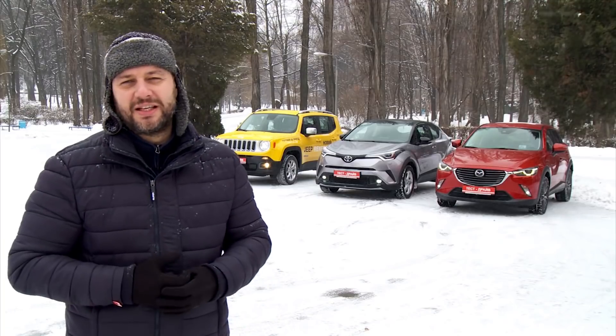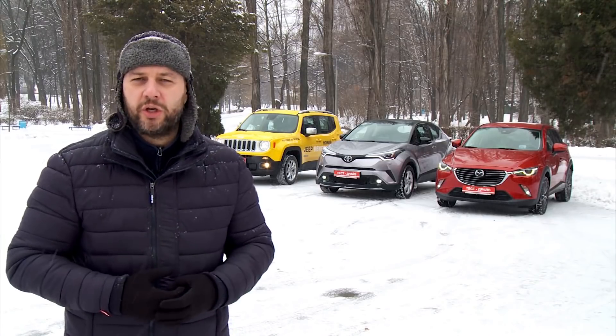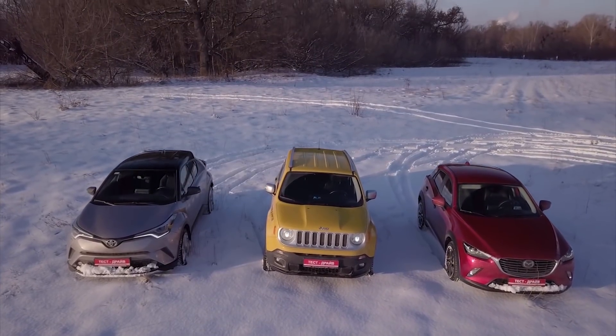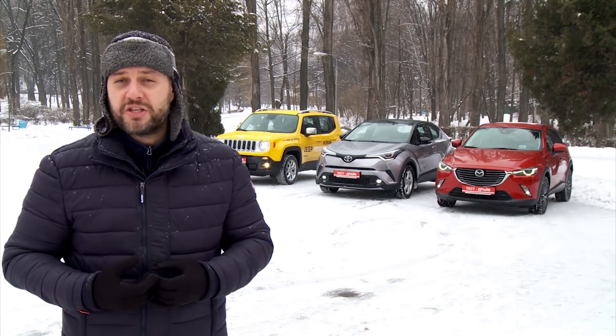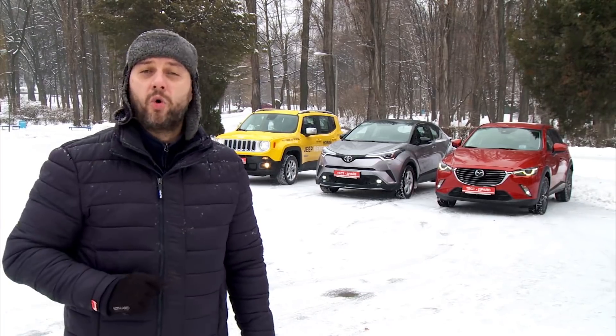You know, it was a pleasure for me to make this test drive, as each car has its powerful competitive strengths, its own cool features and arguments for customers. There is no weak link among these three participants. Just there are some notable and useful characteristics and features which these crossovers manage in their best way.